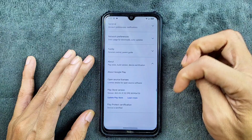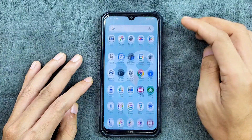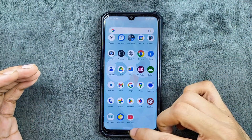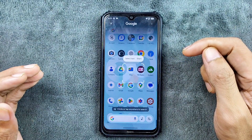Play Protect certification — the device is certified. So it's up to you whether you want to use banking apps. In terms of other applications, we do get FM radio and a music player. Other features include circle to search, which is a bit on the slower side but working well, no issue.